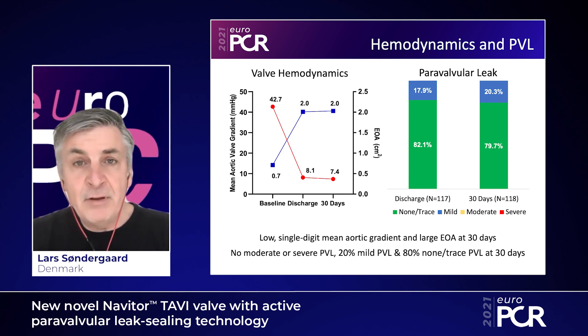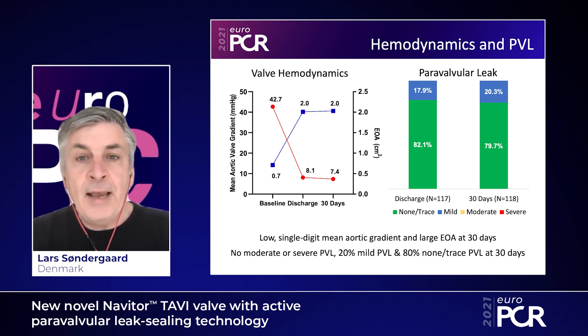For paravalvular leak, 80% of patients had none or only trace paravalvular leak, and the remaining approximately 20% had mild paravalvular leak. None of the patients had moderate or severe paravalvular leak.